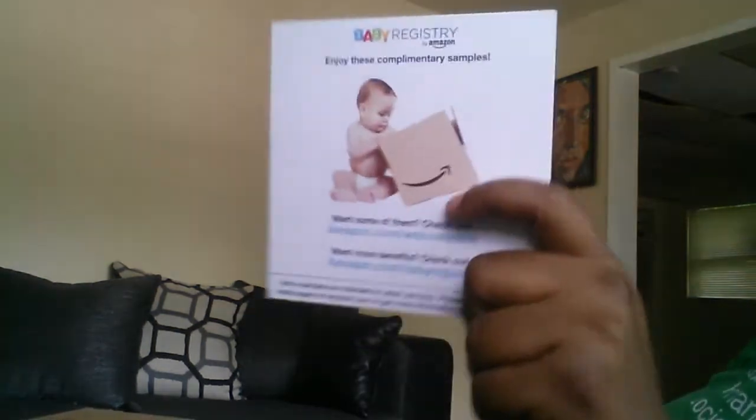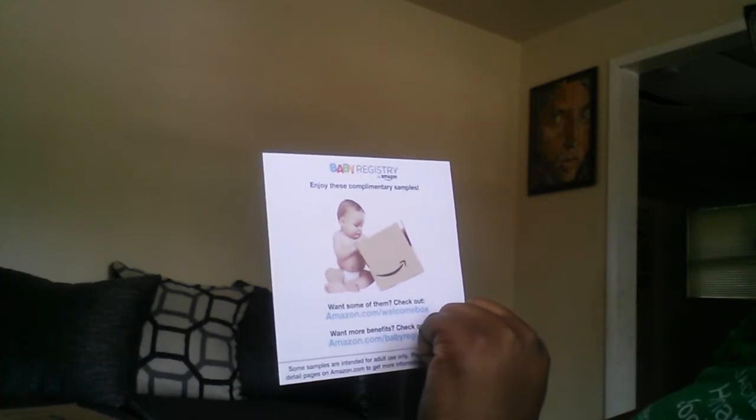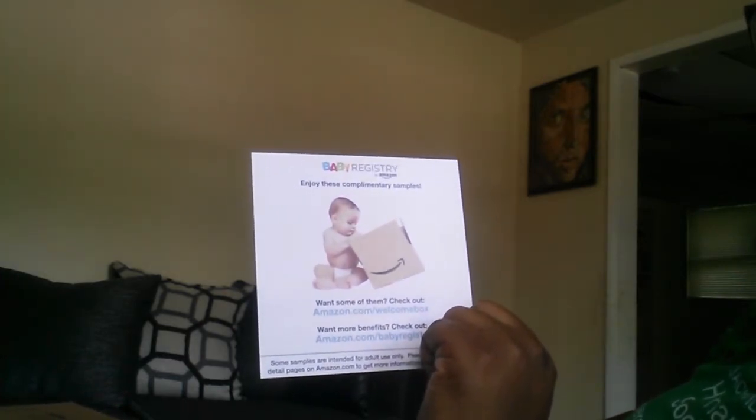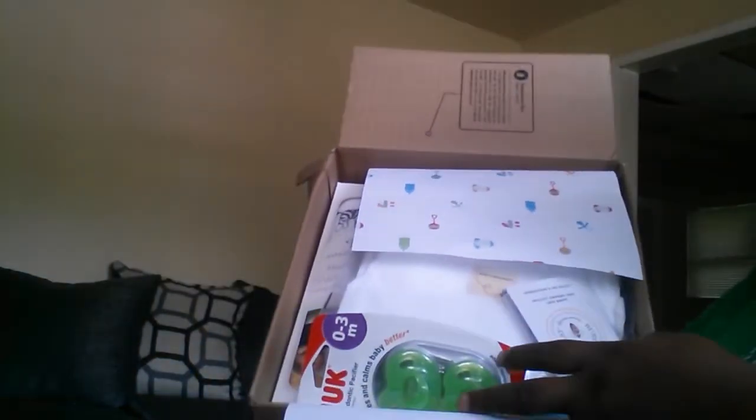When I first opened it up yesterday, the first thing I saw was it came cutely wrapped with paper. This is basically the baby registry guide showing you details on how to do it or whatever. I'm going to set the box down and take out each item because it's a little too heavy to hold and take out items. When I tell you they packed this thing full, they did.